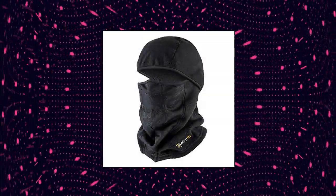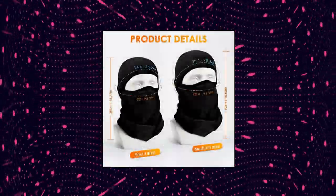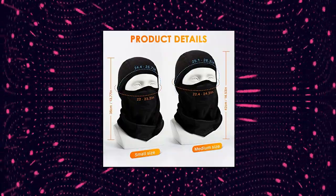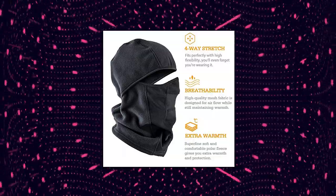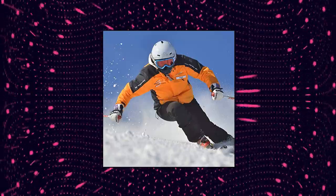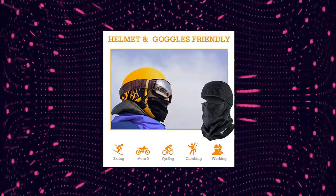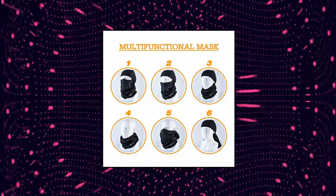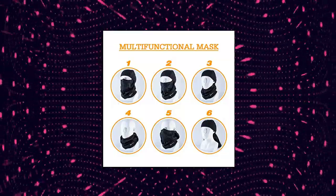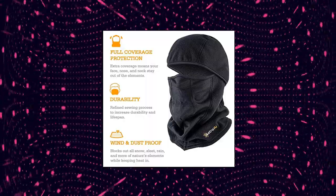Astro AI Balaclava Ski Mask Winter Fleece Thermal Face Mask. Cover UV rays, wind, dust, freezing temperatures, snow, sleet, rain and other elements are no match. You can wear this balaclava as a full face mask, open balaclava, half ski mask or neckerchief on its own, under a helmet, with glasses or goggles. Warm gifts for men and women this winter. The polar fleece offers extra warmth and protection even when temperatures are freezing. This non-irritating fabric is lightweight, stretchy, soft and breathable with no pilling, deformation, fading and weird smells.